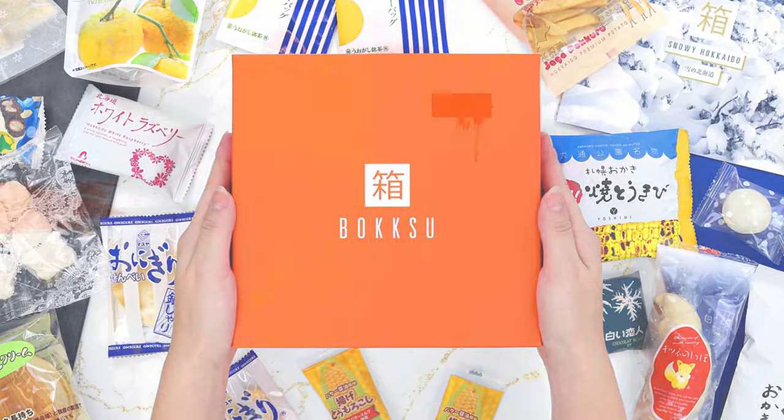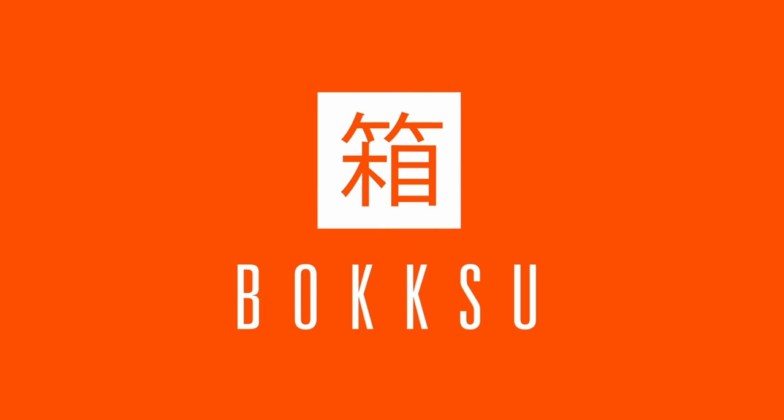Today's video is sponsored by Bokksu. Hi guys, welcome back. I'm in the Christmas spirit, so Merry Christmas, Happy Holidays. I hope that you all have a wonderful holiday season. This was the only Christmas hat I could find in the house and it's kind of an awful one.